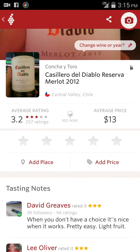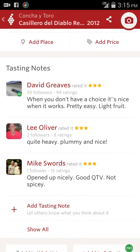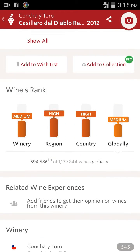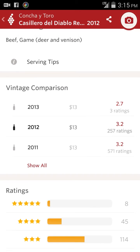So now you can see you've got an average rating, you've got an average price, and all these people will say different things about it. They'll give you the ranking and basically tell you all different sorts of things.